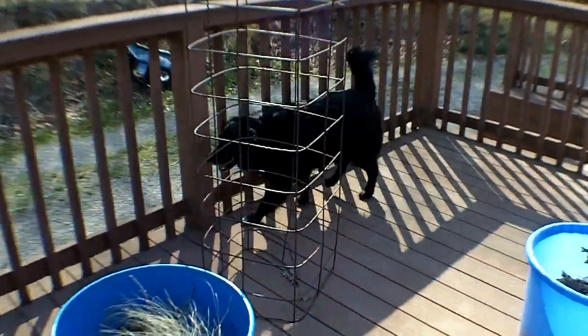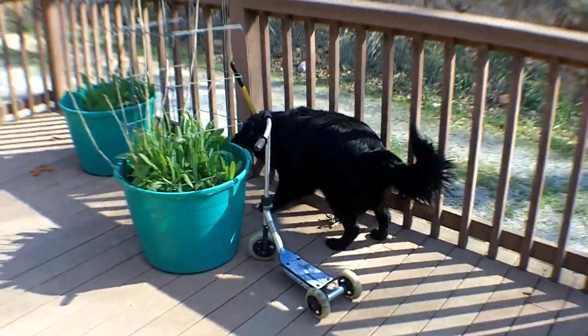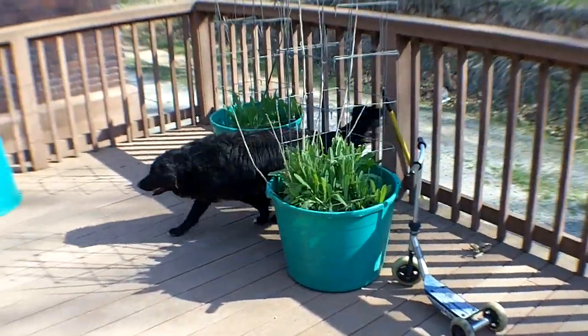Scooter likes to actually chase wasps — he actually catches them sometimes. He's crazy! Look at him go. That's crazy.